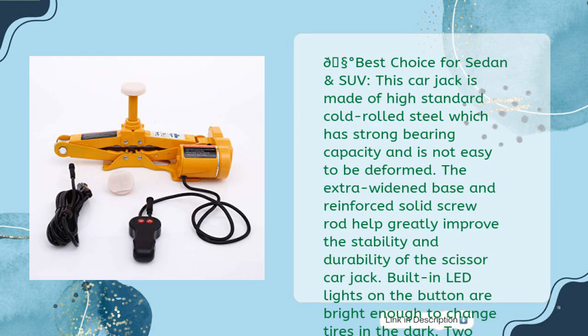Best choice for sedan and SUV. This car jack is made of high-standard cold-rolled steel, which has strong bearing capacity and is not easy to be deformed. The extra-widened base and reinforced solid screw rod greatly improve stability and durability. Built-in LED lights on the button are bright enough to change tires in the dark. Two jack heads fit both sedan and SUV, and cars under 3-ton can be easily lifted.